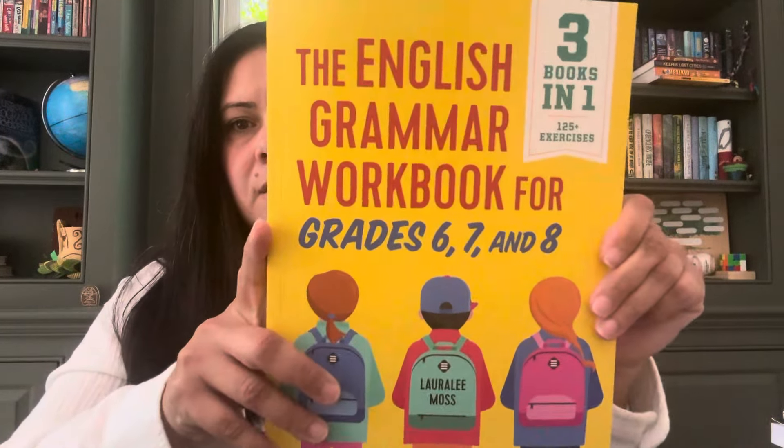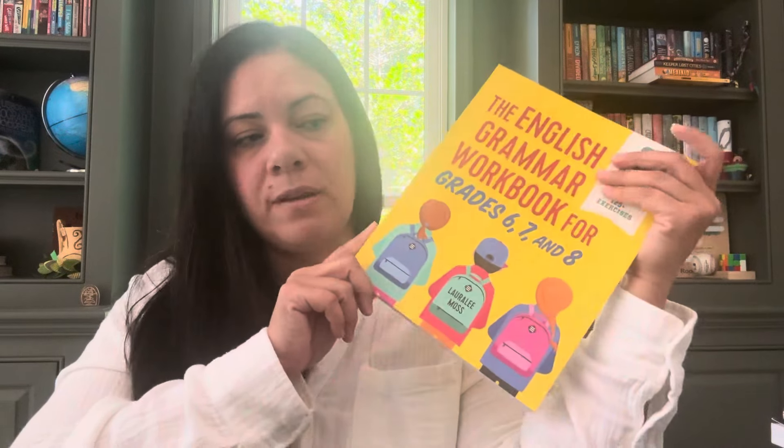Because I'm not a hundred percent sure that we're using Oak Meadow's English again this year — we didn't use much of it last year, we did use the grammar portion — I'm not sure why I got this, but just in case I need to round out my language arts with Jam. Because we are still focusing on writing and we're going to focus on note-taking, I want to make sure I have stuff for grammar. Vocabulary we're doing well on, so we'll continue doing what we're doing. But I did pick up this English Grammar Workbook for grades six, seven, and eight. I haven't flipped through it yet, but when I do I'll let you know what I think.